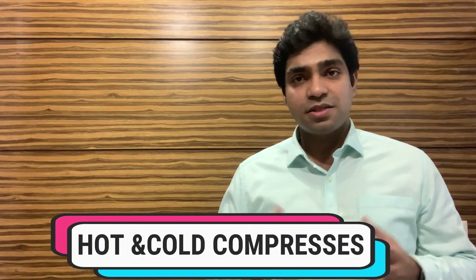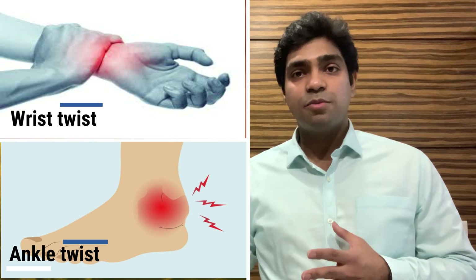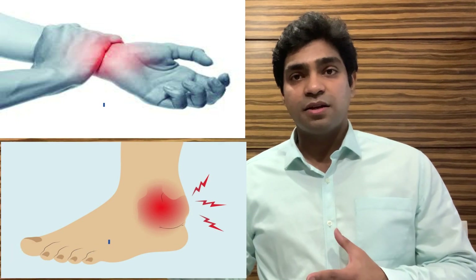Welcome again to my channel where we discuss the science behind this world of medicine. Today we will be discussing hot and cold compresses for sports injuries. What exactly is a sports injury? Suppose you twist your ankle or wrist, or get hurt by a heavy object hitting some part of your leg or hand — you have pain and swelling without blood oozing out from your skin. This is generally referred to as an internal injury or a sports injury, which can happen to anyone from a sports person to a normal person.